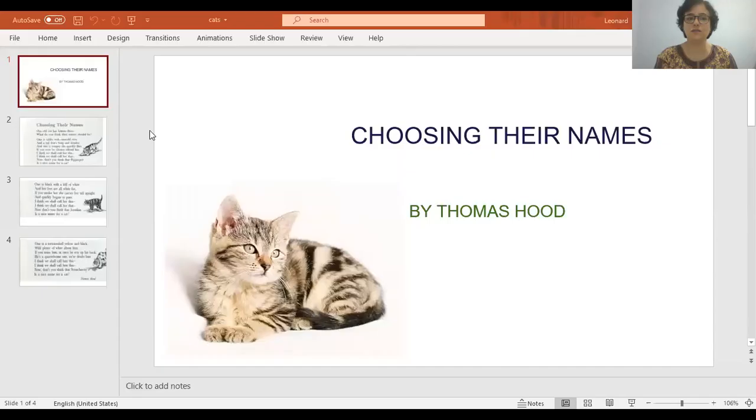The poem I'm going to do today is called Choosing Their Names by Thomas Hood. In this poem, the poet is trying to name his kittens. He takes their colour and behaviour into consideration while thinking of a name for each one. Don't we all do the same? So let's see what the poem is about.